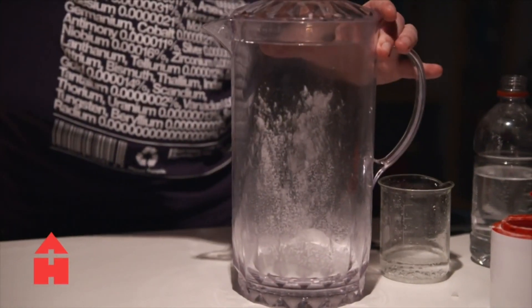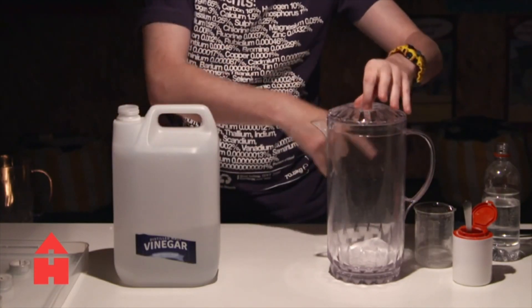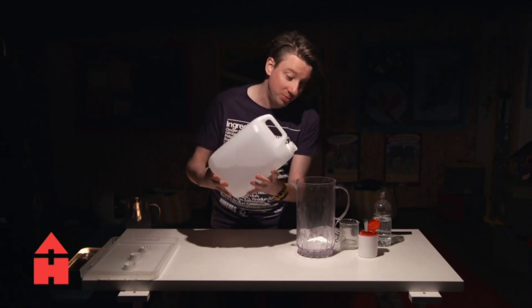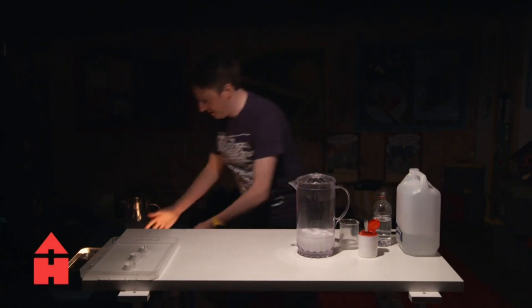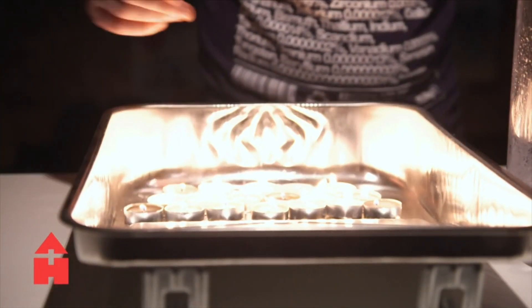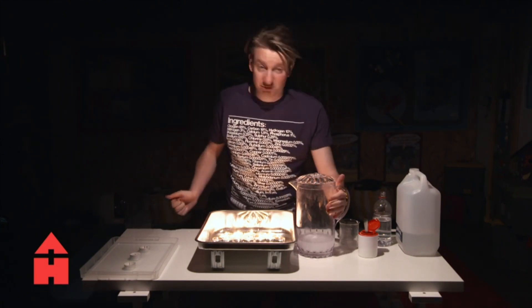I have a bigger jug filled with more bicarbonate of soda and a bigger amount of vinegar. When I mix these together we should see bubbles — carbon dioxide filled bubbles — the same fizzy reaction. I'm going to lift up a tray which I have a load of candles in, sloped towards me, and pour the carbon dioxide — not the liquid, the gas — and it should travel down and extinguish the candles. This is an experiment so we don't know for sure, but let's give it a go.